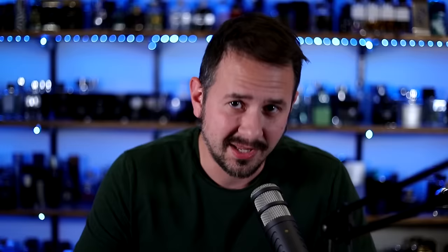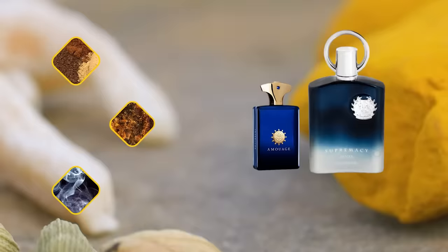One thing you're going to notice: it seems like every single clone house has a clone of Silver Mountain Water and a clone of Aventus. Supremacy in Heaven is pretty good — that one is a clone of Silver Mountain Water. I would say I'd rather have Club de Nuit Siage between the two. And then there's also Supremacy Incense, which is a clone of Interlude Man from Amouage, and it's a really good one. I also love the presentation on these — really nice looking with a gradient color.